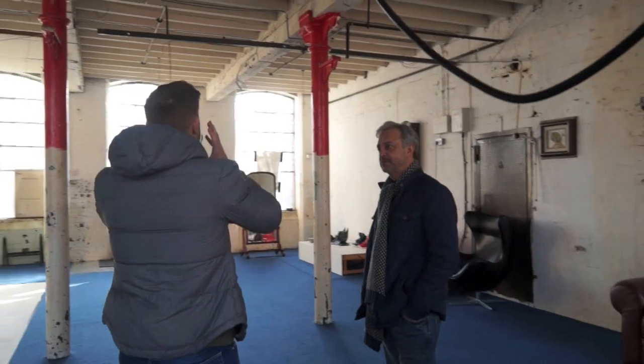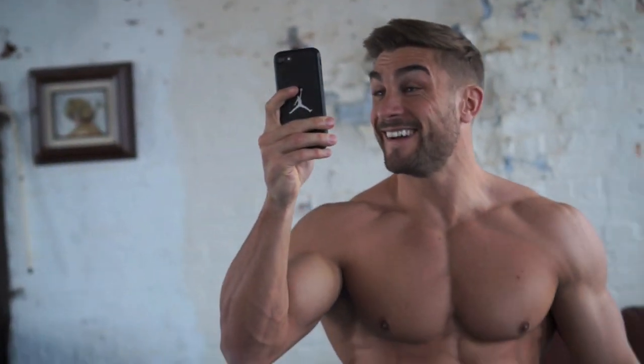We're on set here at the Giles Crofter studio, so it's going to be an array of fashion and physique, a bit sporty with Gymshark as well. Just going to try and get some nice cool shots to update my profile and my portfolio.